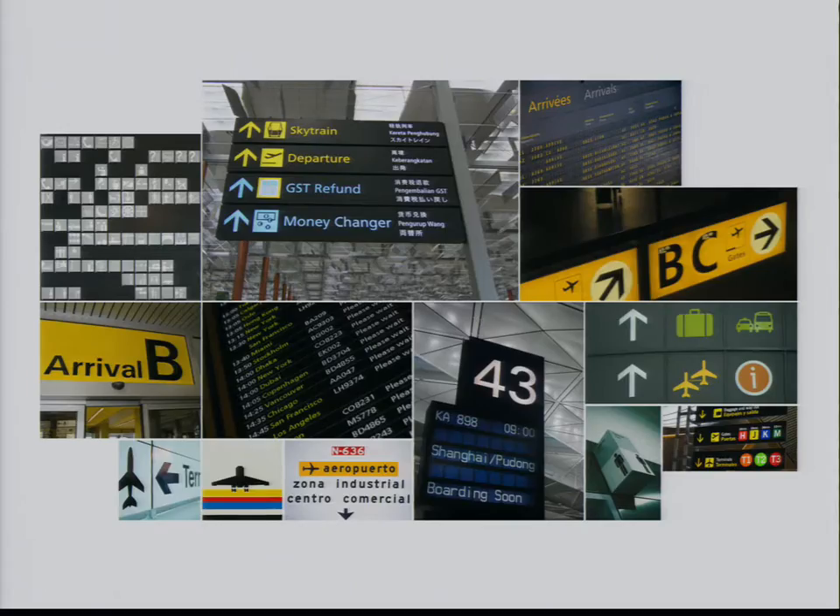Going back a little bit to where Metro came from originally: a lot of it was inspired by the wayfinding graphics that you see at transportation centers, hence the name Metro. We were just really inspired by the really clean, pure graphic design of these wayfinding graphics.